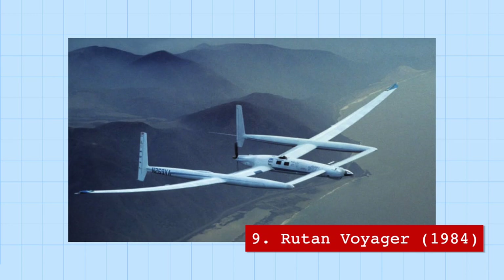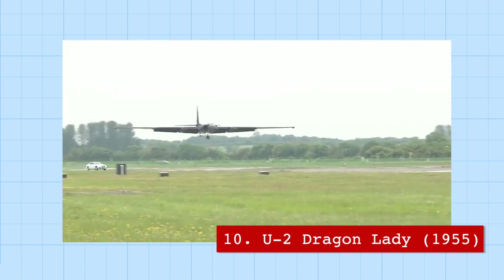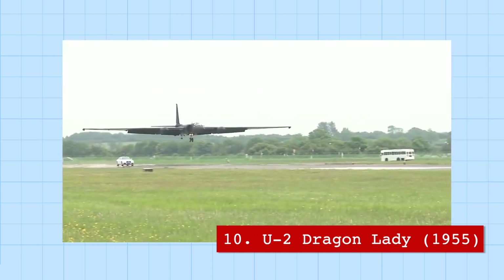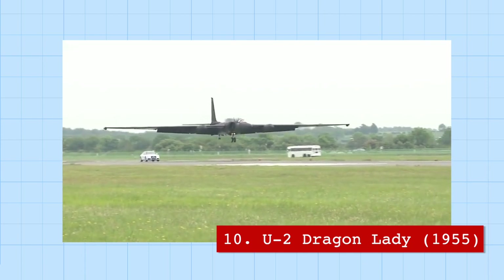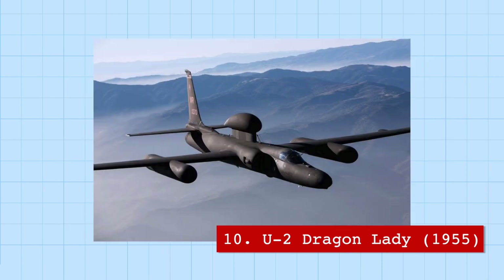On the civilian side, we have the Rutan Model 47 Voyager, the first aircraft to fly around the world without stopping or refueling — a journey that took 9 days. You probably don't want to spend 9 days in the U-2 Dragon Lady, a spy plane so hard to land it required a chase car driving just under the plane to talk the pilot through the landing. These planes also flew so high so quickly that some pilots suffered permanent brain damage from decompression sickness.